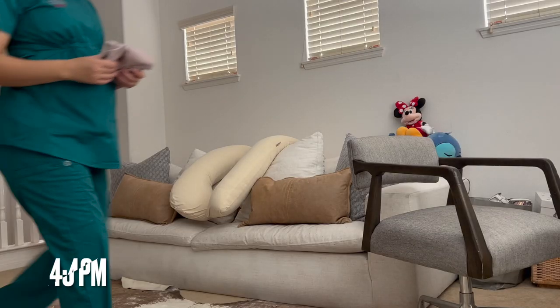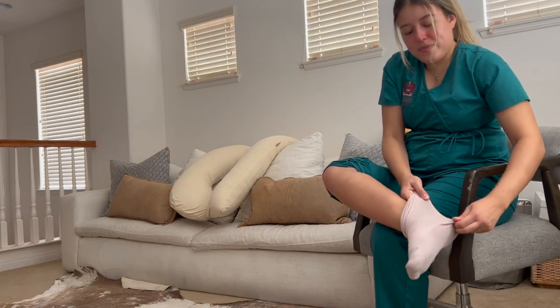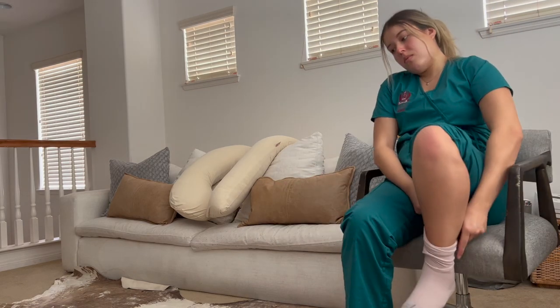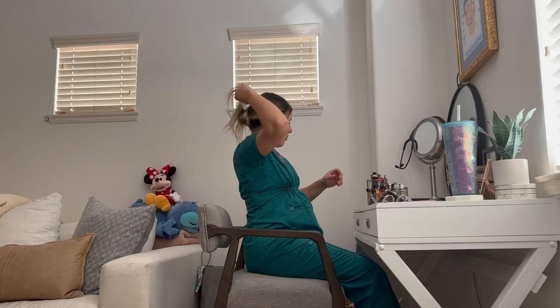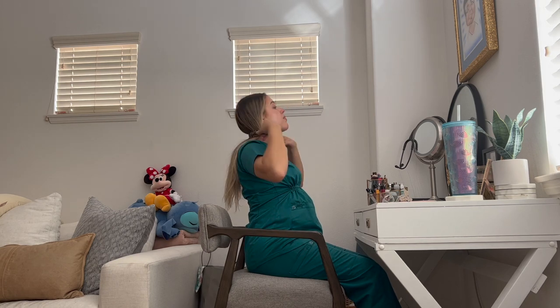Then I go in for my compression stockings because my feet have been getting really swollen, and this somewhat helps — but at the same time not really, because I'd be looking like Kim Kardashian during her first pregnancy. Then I wasn't feeling my hair so I decided to go back in with a hairband and wear it down.